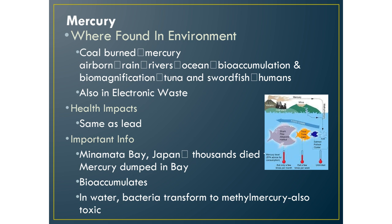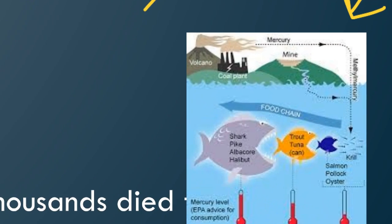The next toxin is mercury. Coal burns, which makes mercury airborne. Rain brings that airborne mercury to rivers, which flow to the ocean. In the ocean, it bioaccumulates in the fat tissues of organisms, becoming higher and higher in concentration up the food chain — that's called biomagnification. It gets into top predatory fish like tuna and swordfish, which humans eat. It becomes methylmercury in the water, which is highly toxic.